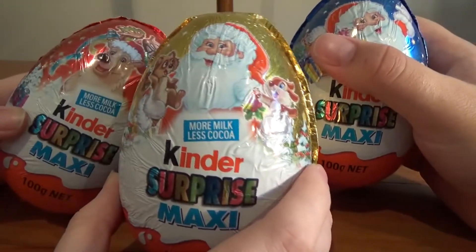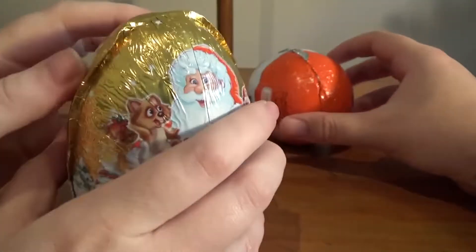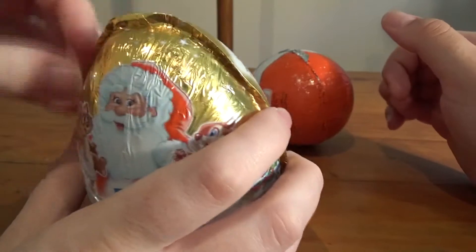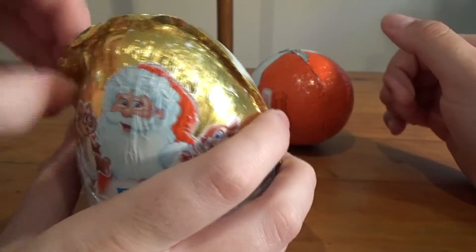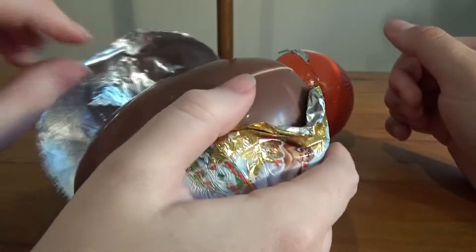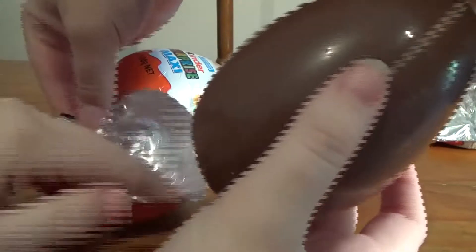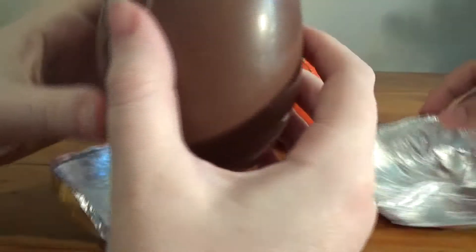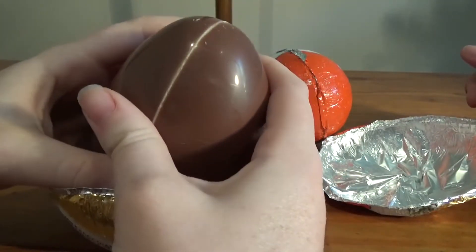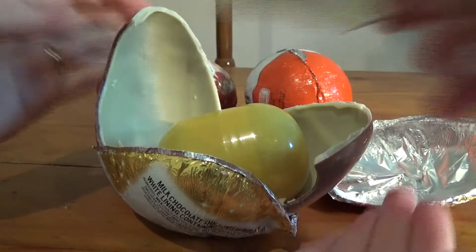So let's open the first one — I'm going to go with Santa because he's right up front. These are a lot bigger than the normal ones, for those who haven't had Kinder Surprises. I'm still not sure if you can actually get them in the US — I think they're just starting to maybe be allowed there. If you haven't had one, you can split them in two, and inside you've got a nice big capsule.